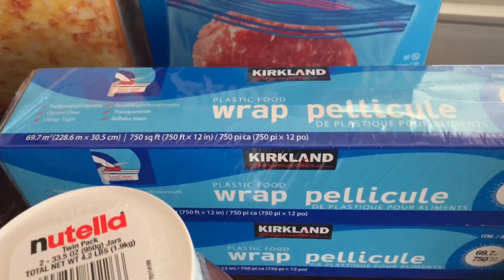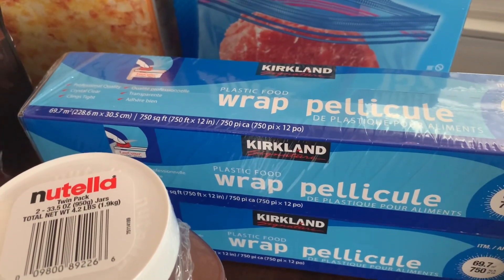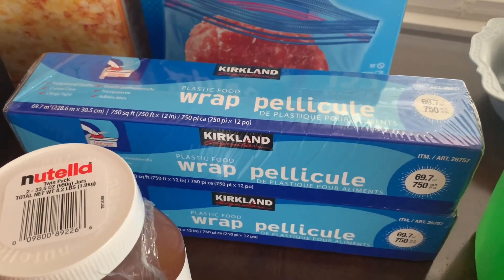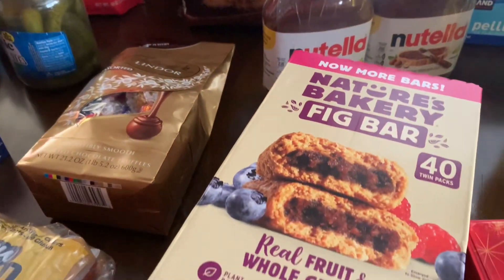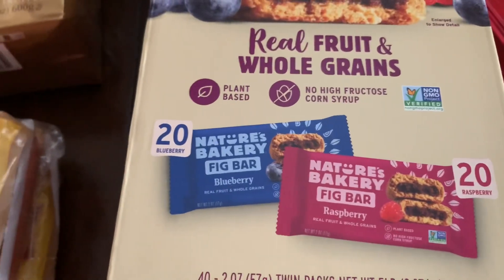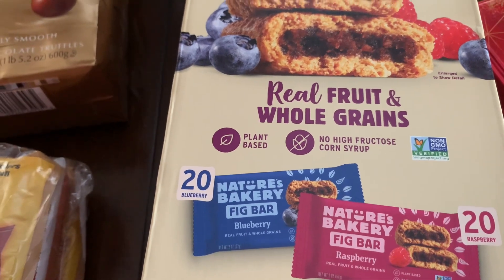This wrap is really good — it's a clear wrap by Kirkland and it lasts a really long time. Two-pack of Nutella, and then fig bars. They changed the flavors — before it was blueberry and raspberry, now it's only two flavors: raspberry and fig.